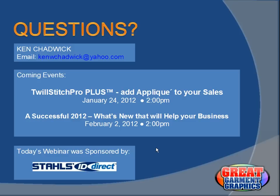A question from David: can we get a copy of this presentation? Yes, David — I'll put it online on the Great Garment Graphics webinar page after this.